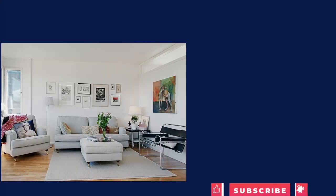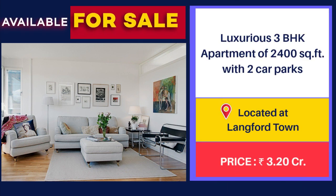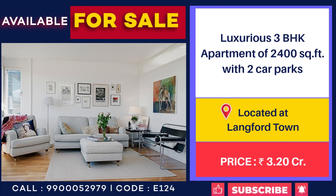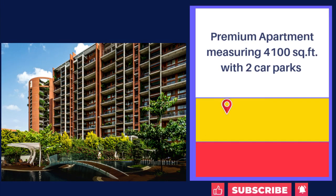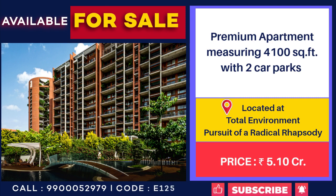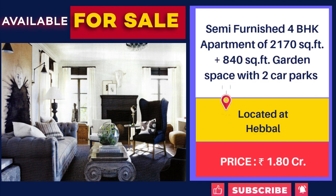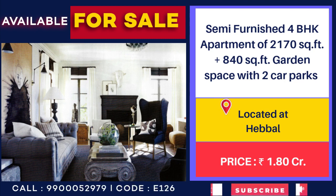Apartment for sale at Langford Town, 3 BHK, 2,400 square feet with two car parks, price 3 crore 20 lakhs. Apartment for sale at Total Environment Pursuit of Radical Rhapsody, 4,100 square feet with two car parks, price 5 crore 10 lakhs. 4 BHK semi-furnished flat for sale at Hebbal, 2,170 square feet with 840 square feet garden space.